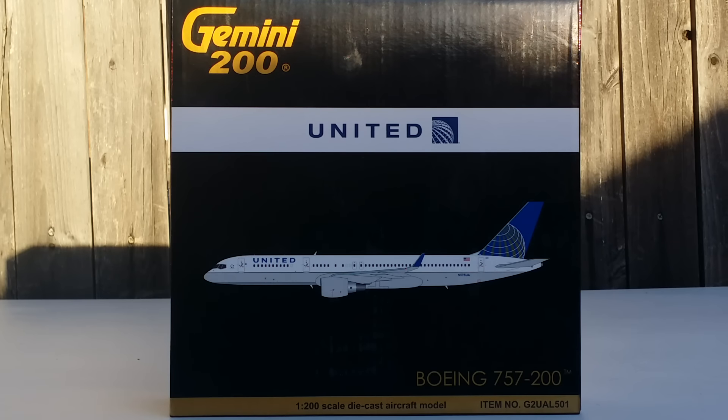United also has operational hubs at Houston Bush Intercontinental Airport, Denver International Airport, Los Angeles International Airport, San Francisco International Airport, Newark Liberty International Airport, Washington Dulles International Airport, Guam's A.B. Won Pat International Airport, and Tokyo Narita International Airport. United is currently the world's largest airline based on number of destinations served.